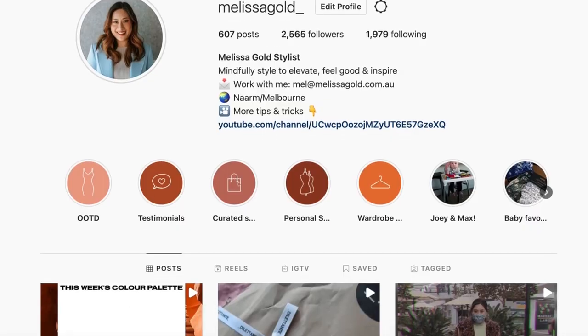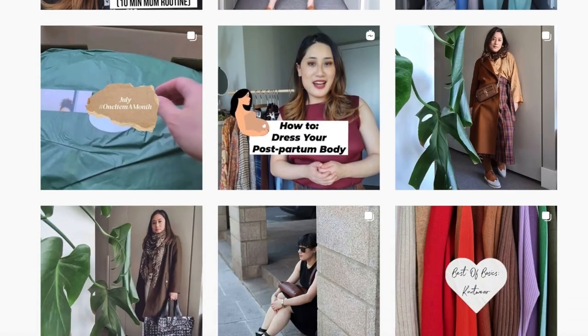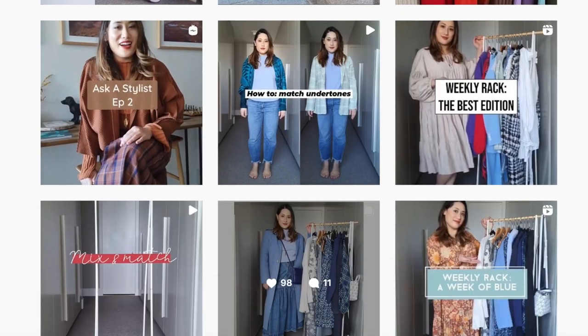Hi everyone, long time no see. I know I've taken a bit of an unofficial break from YouTube. If you don't follow me on Instagram, you may not know that I've taken a new step into the career path of a stylist, and I have been really enjoying it. I enjoy making people feel good in their bodies, and for me that is so powerful, and I do want to bring that content over to my YouTube channel.